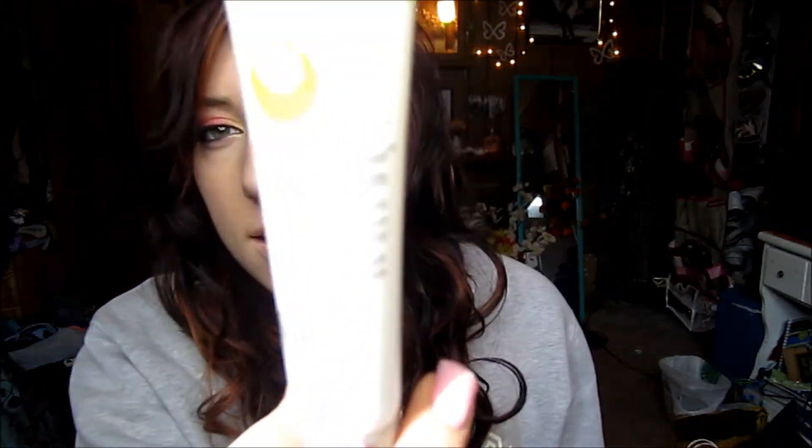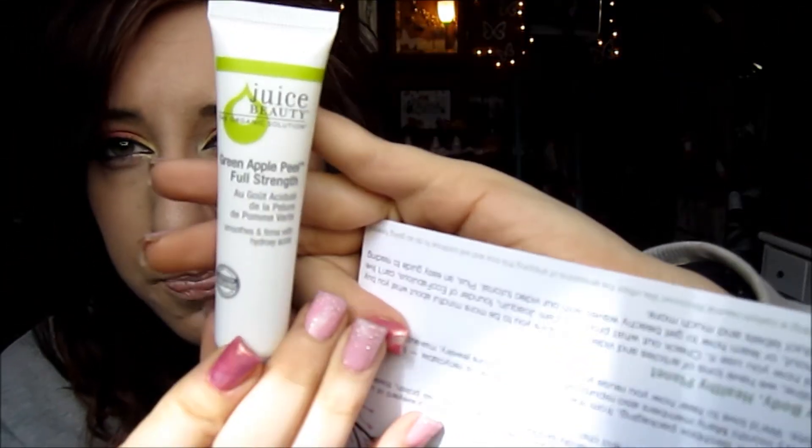First thing, I'll just go down the list. So the first thing is the Juice Beauty Green Apple Peel, and I'm excited to try this. It's supposed to be an organic solution that smooths and firms with hydroxy acid. Natural fruit acids dissolve dead cells for an immediately brighter, smoother complexion. Full size is $45 for 2 fluid ounces, and this one is 0.5 fluid ounces — so about $11.25.